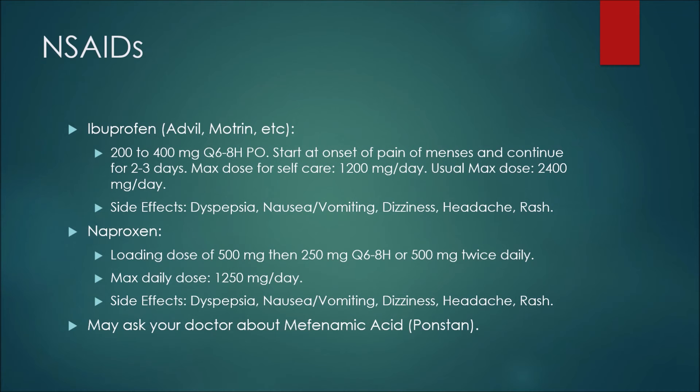The next medication is naproxen. A loading dose of 500 milligrams might be used, followed by 250 milligrams every six to eight hours, or 500 milligrams twice daily. The maximum daily dose is 1,250 milligrams per day. Side effects for naproxen are the same as ibuprofen: dyspepsia, nausea and vomiting, dizziness, headache, or a rash. You may also ask your doctor about mefenamic acid, or Ponstan.